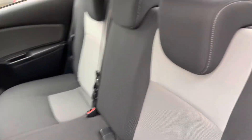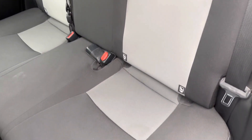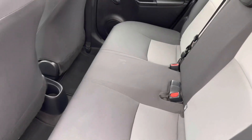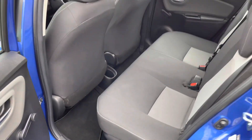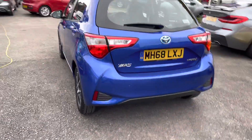Let's take a look inside at the rear. You do have cloth seats with a nice two-tone black and grey finish. You have ISOFIX points so you can easily fit a child seat into the vehicle and be sure it's safely secured for peace of mind. And at the rear you have your Yaris hybrid badging again.